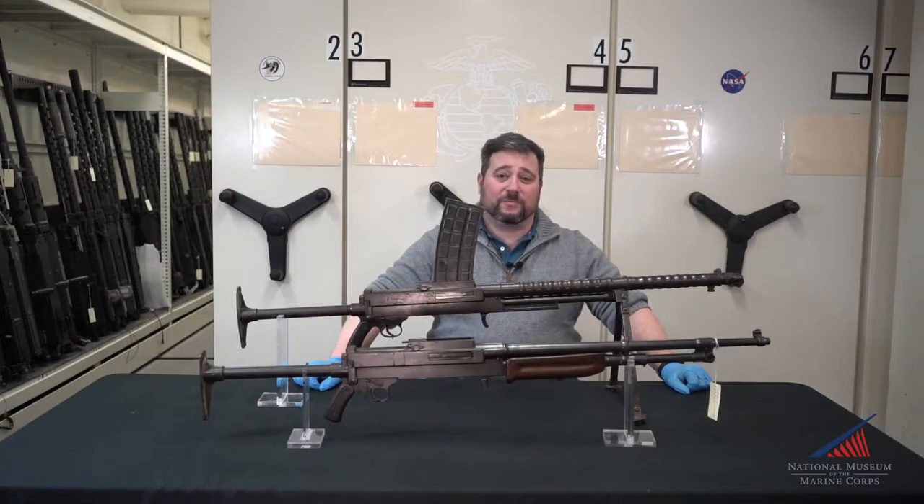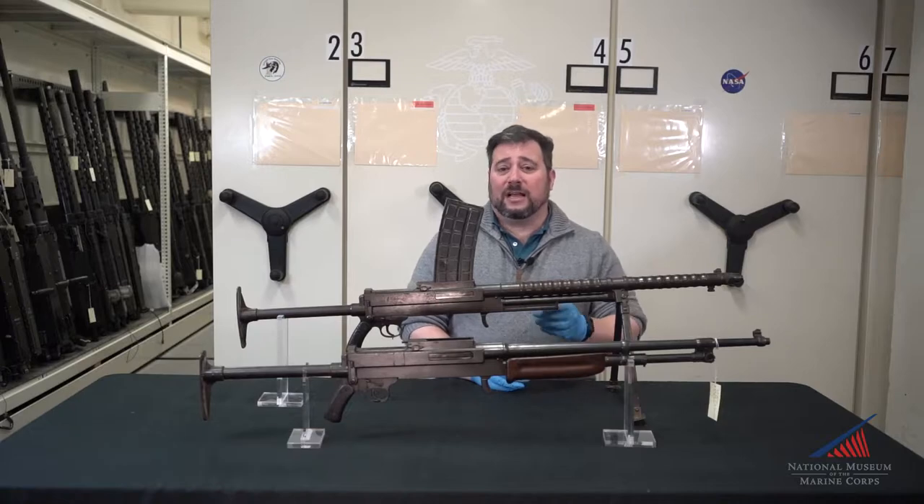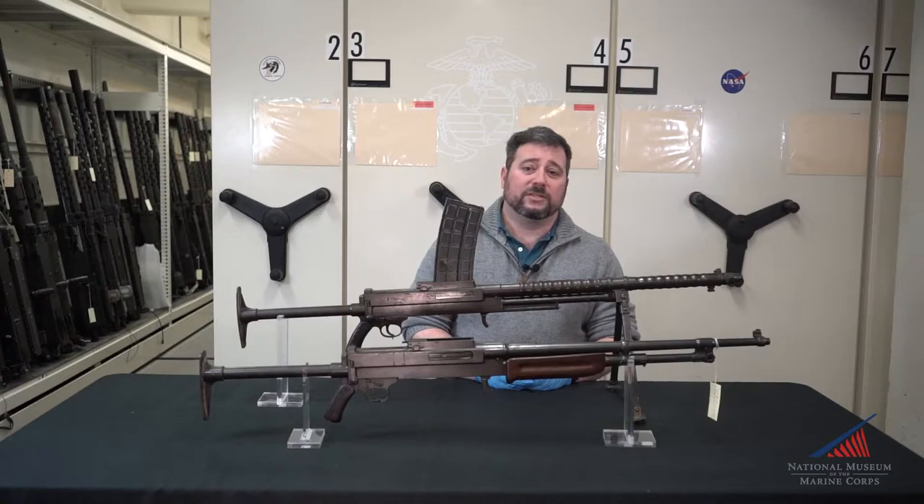Welcome back to another episode of Weapons Wednesday. I'm Jonathan Bernstein, the museum's arms and armor curator. As the 19th century came to a close, automatic firearms had become standard equipment for modern militaries around the world.